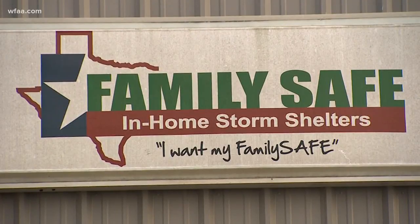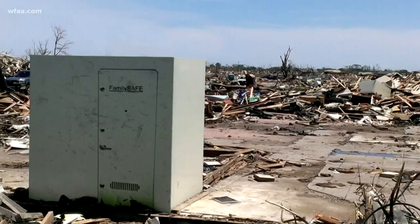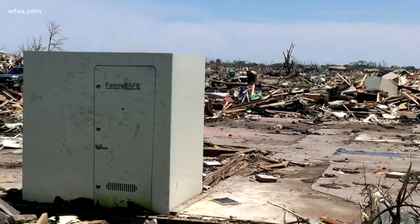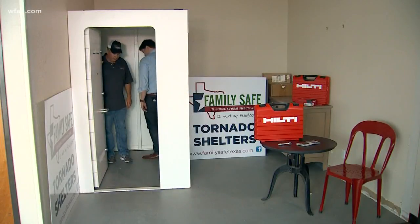Many companies now sell these above-ground rooms. Russell Mills has been in the business more than a decade. They can save your life. We've had 13 of these go through direct hits with F4 and F5 tornadoes. They're bolted to the foundation, often in a garage. Installation takes only an hour.